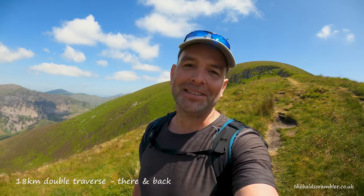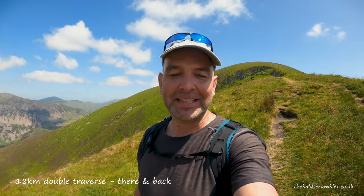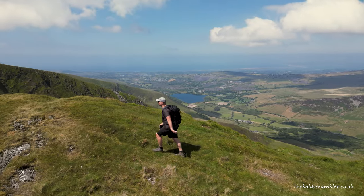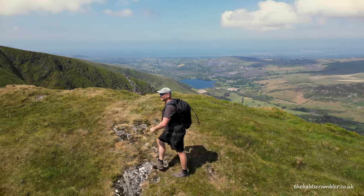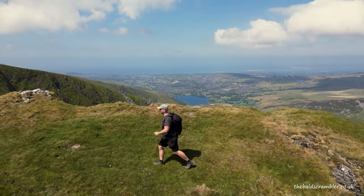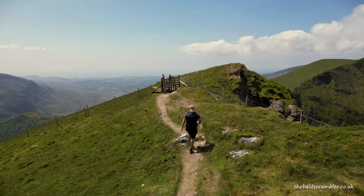Hello and welcome to another video on my Bald Scrambler YouTube channel. My name is Daniel and today I'm going on the 18km route that is Nantlle Ridge. This route goes over six distinct summits and is mostly a hiking route, with a couple of little sections of some easy low-grade scrambling for me to enjoy as well.